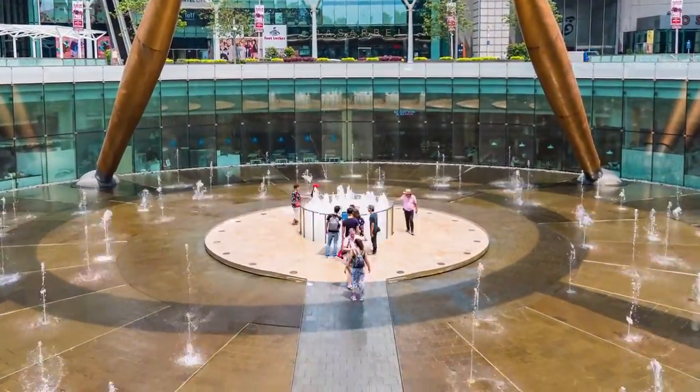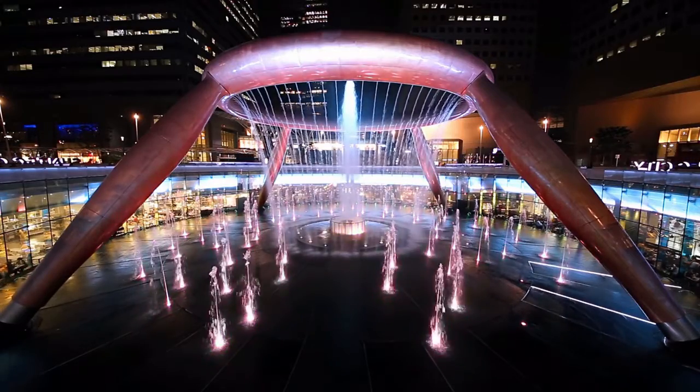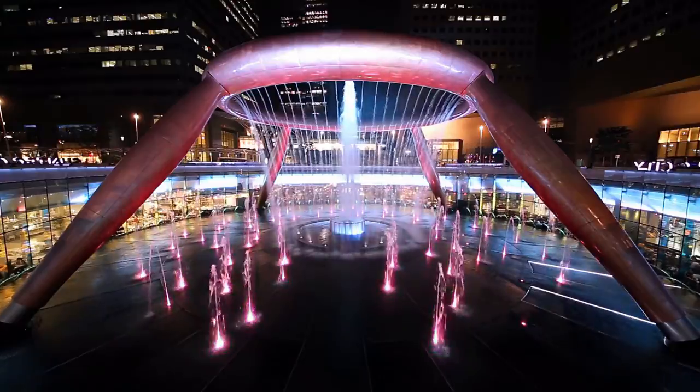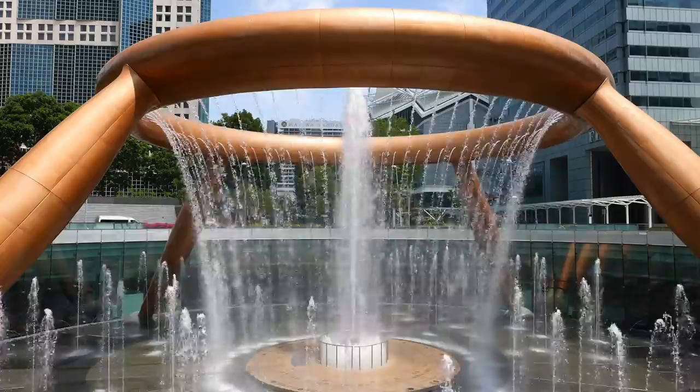Water symbolizes riches and life in Chinese culture, and the inward movement of water at Suntec City represents the preservation of prosperity.